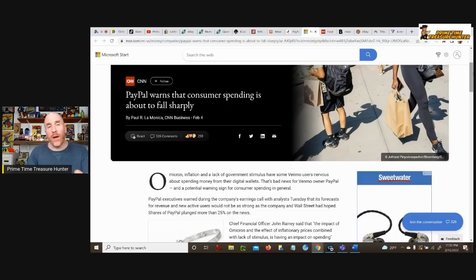PayPal is also in the news for warning that consumer spending is about to fall sharply — which is obviously of significant concern to people like us who sell on e-commerce platforms. The problem is I'm not sure how much of this prediction is based on problems with the economy, such as high inflation rates and supply and demand problems, versus problems with PayPal as a platform itself — they've been cut off of eBay and they're facing more and more competition from other payment processors. So just be aware and keep a lookout.